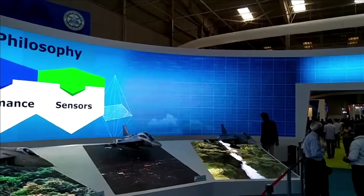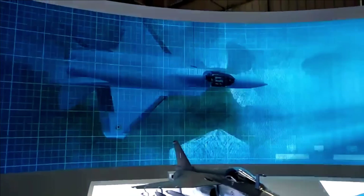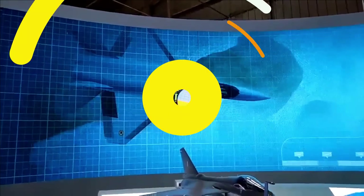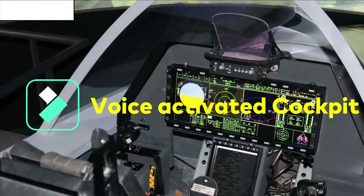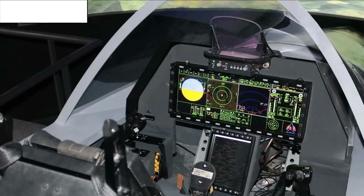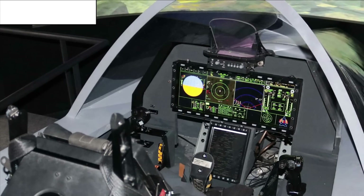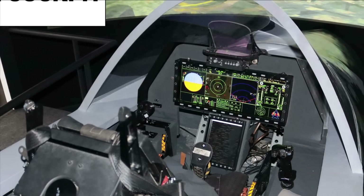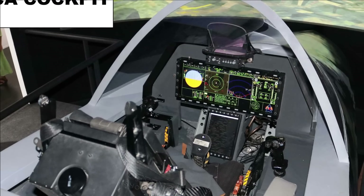This will allow the fighter to have 360-degree visibility without maneuvering, enabling the first-look, first-kill capability. AMCA pilots will be able to detect and destroy the adversary's fighter jet without revealing their presence. AMCA will also have a 3D audio warning system in the cockpit and voice-activated commands to reduce pilot workload. It will have a glass cockpit equipped with a wide panoramic touchscreen display.